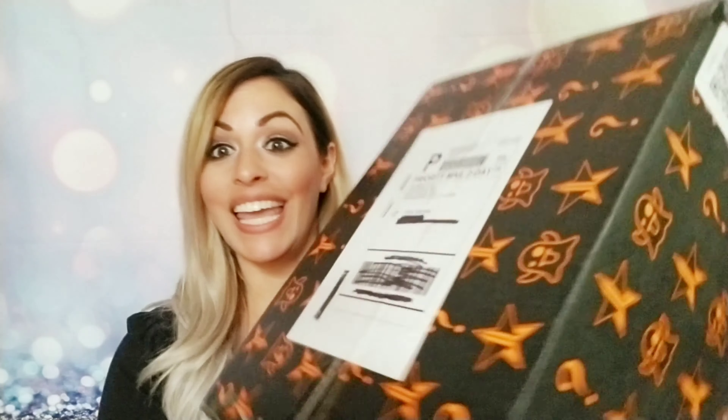Hey everyone, welcome back to my channel — if you're new, welcome! Today it has arrived. We're unboxing my Jeffree Star Halloween mystery box and I'm so excited I can barely breathe. I literally sprinted out to the mailman and jumped him to get this box, so let me find my scissors.